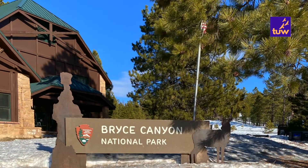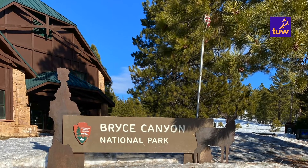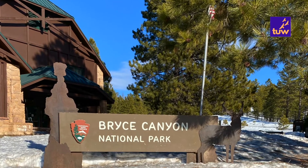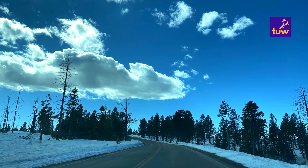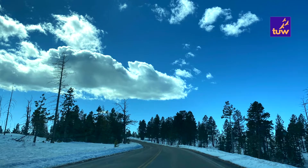At the heart of the park lies the visitor center, situated at an elevation of about 7,000 feet. It offers all the information about Bryce Canyon, from maps to itineraries and weather updates.